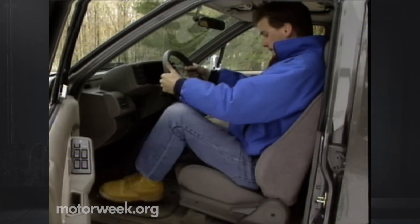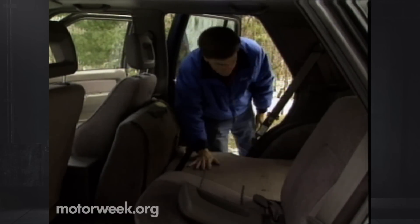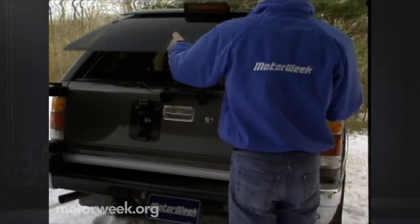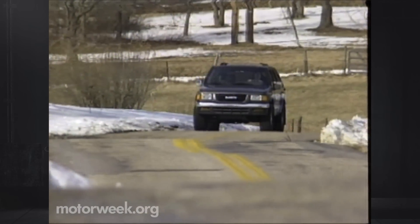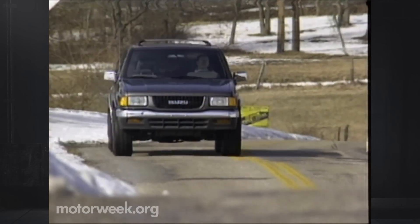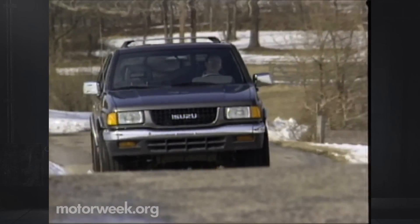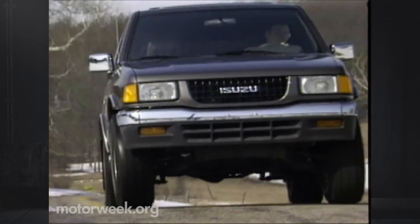The Rodeo's front buckets have fewer manual adjustments while being just as hard as the Trooper's. The Rodeo's 60-40 split rear seat folds completely flat. The single rear door opens to a large cargo area of 75 cubic feet with the entire seat folded. Rodeo prices start at $13,699 for a two-wheel drive, four-cylinder model with a five-speed manual. At the other end is our top-of-the-line LS 4x4 with V6 and automatic at $22,099. Our fully-optioned Rodeo came in at $25,034.